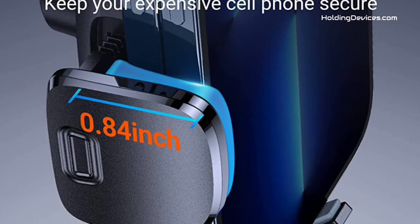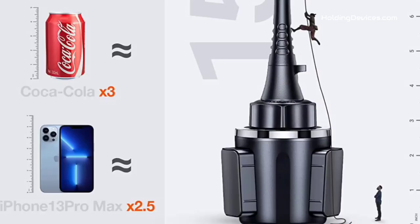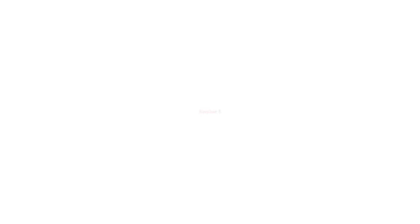Moreover, this phone mount has adopted the latest 17-shaping process and passed the military-grade sturdiness test, which makes it 50 times stronger than the normal ones.